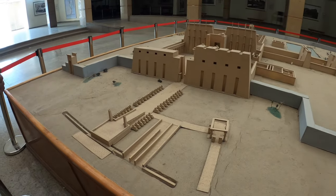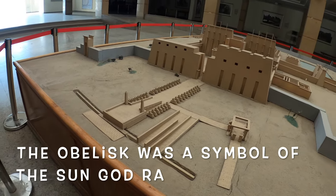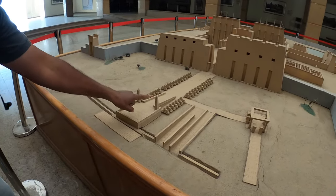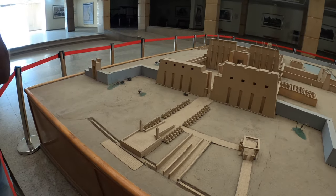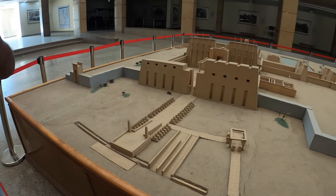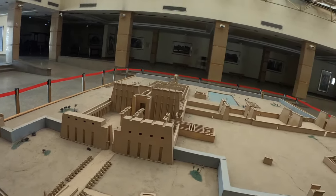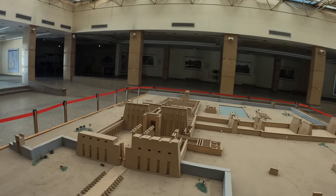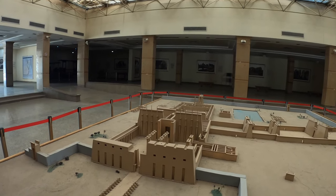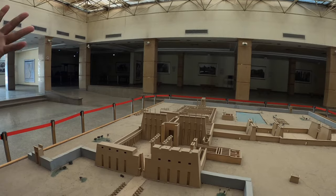There are two obelisks here. The obelisk was the symbol of the sun god Ra. In the top part, it's a pyramid shape, and they put electrum — a mix of gold and silver — on top. So when the sun shines, it makes a reflection, and everybody knows from far away there is a temple for worship. Like the mosque has minarets, and the church has bells — this was a very good sign from far away that people know there is a temple to worship.